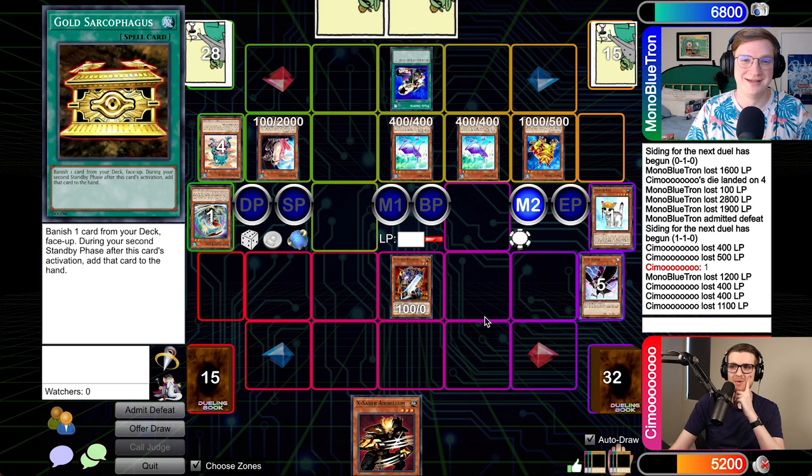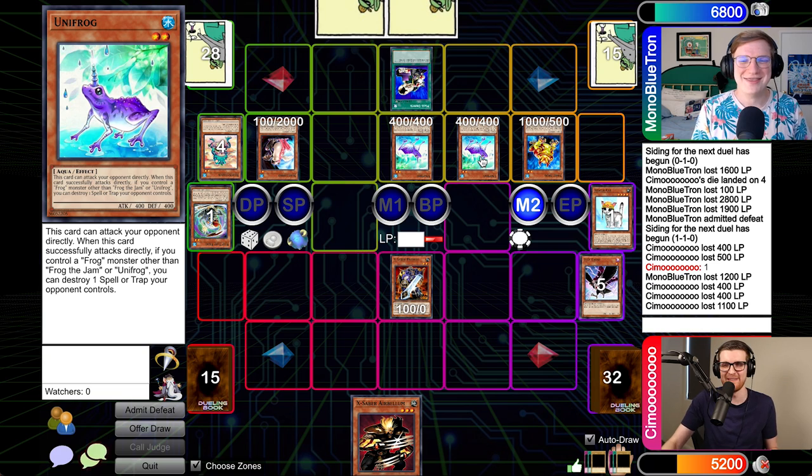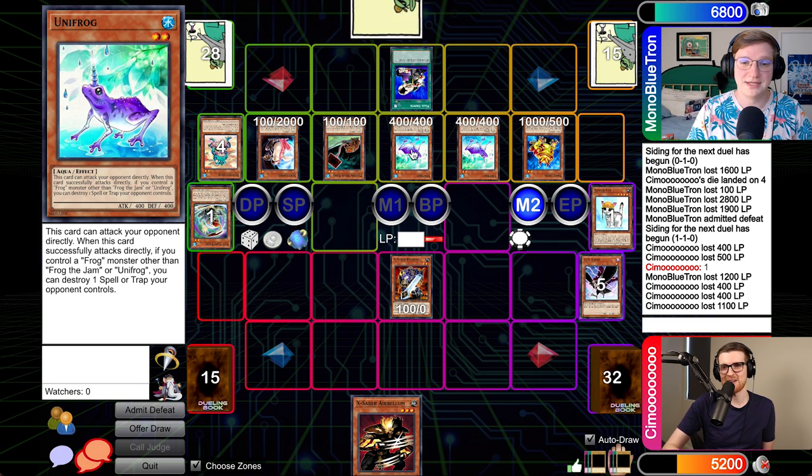Wow. Yeah, that was a close one. I have come around on Moray of Greed after all this time. The opening hand was Mass Driver, and I was like — I drew the driver, I'm so goddamn dead. It was driver, double Ronin, Desfrog, Flipflopfrog, and I was like, oh, this game's already over. Draw for turn — Poison Draw. And I was like, perfect, I can cycle it. No you can't, because Poison Draw doesn't cycle unless it's already face up. This card is so restricted that way. I've got a new found respect for Unifrog — this card put in work. And if it wasn't for it, I could have MST'd the Mass Driver at the very least.